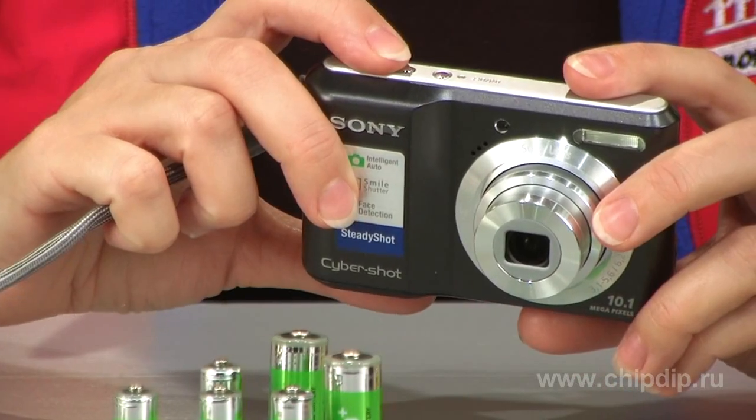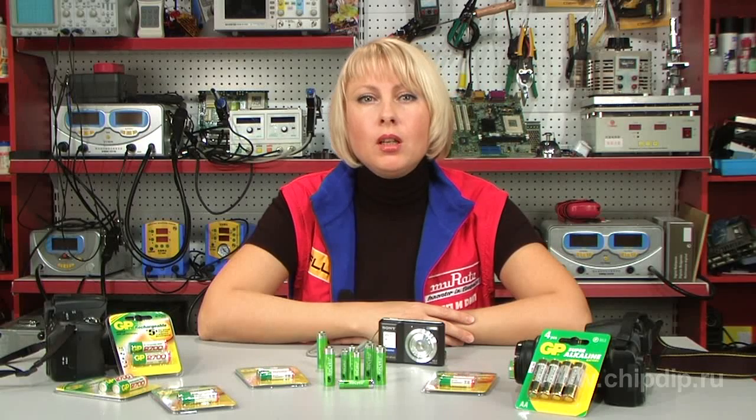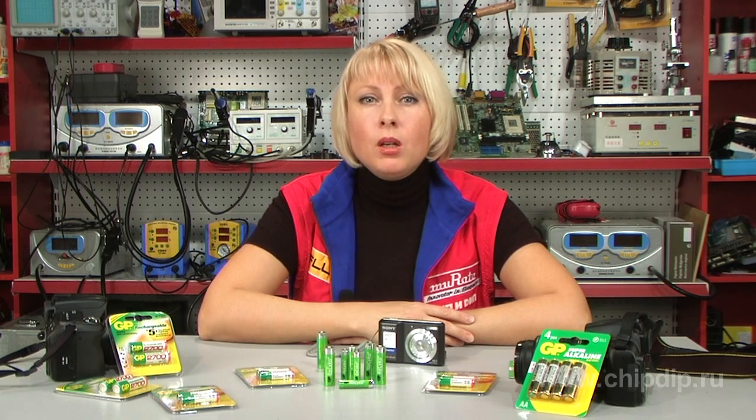Another main advantage of GP Recycle is excellent performance at high and low temperatures. A common nickel-metal-hydrate rechargeable battery delivers 40% of its capacity at minus 20 degrees Celsius, whereas GP Recycle delivers 70% of the same power at a low temperature of minus 30 degrees Celsius.